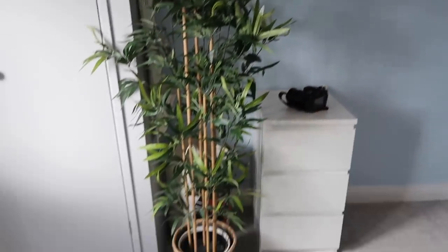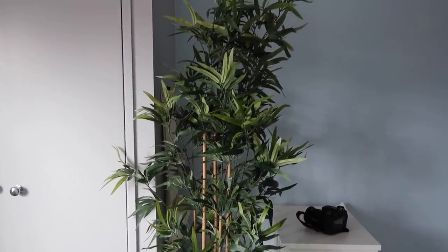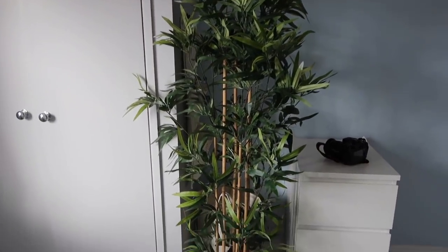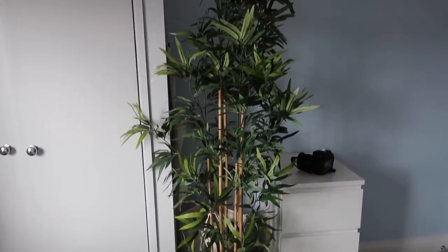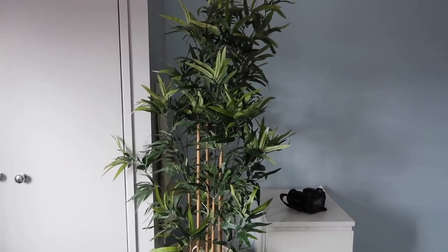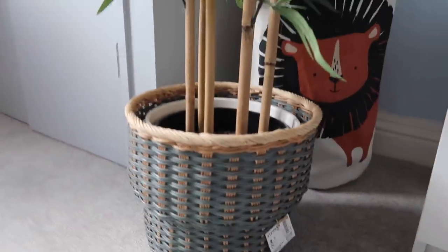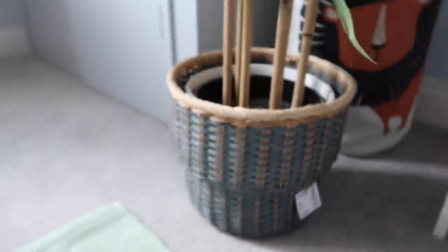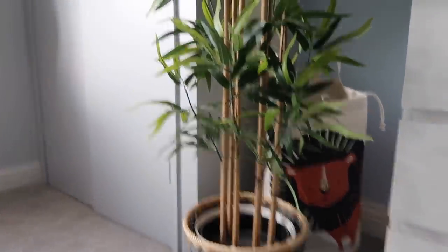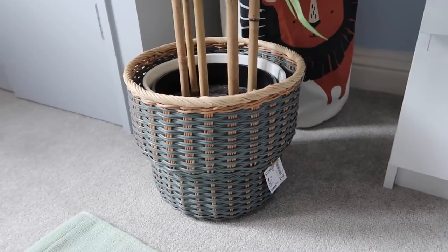In the boys' room we also have this fake bamboo plant from IKEA. I absolutely love the fake indoor plants range — this one has been in perfect condition for nearly two years since we moved in. It sits in the Stenbar pot, which is new and still has the label on. I love the contrast between the gray and the pine, and IKEA has a lot of that combination at the moment.